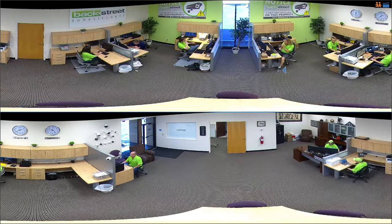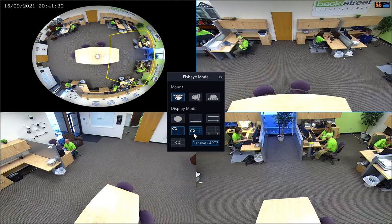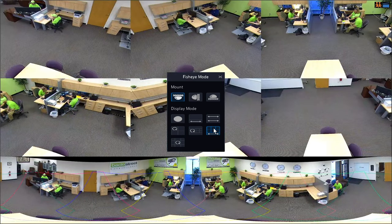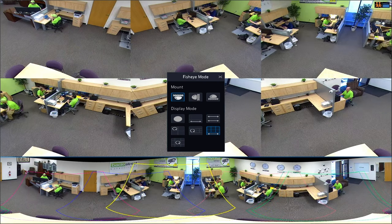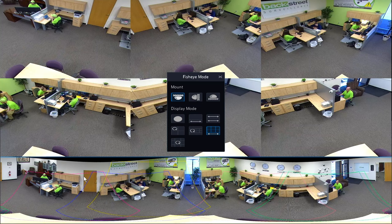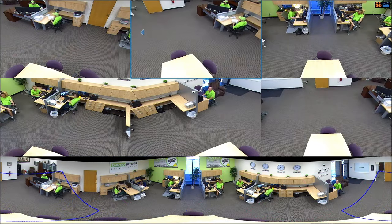It doesn't stop there. The CS360 allows you to step out of the fisheye view and view the property through individual camera angles. By moving the colored outlines presented in the fisheye view, you can rotate each of these angles in any direction you please, again covering 100% of the camera's surroundings.